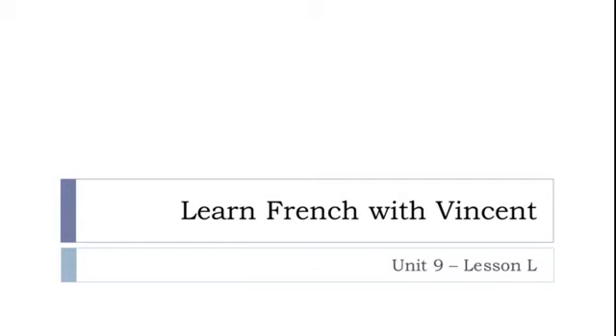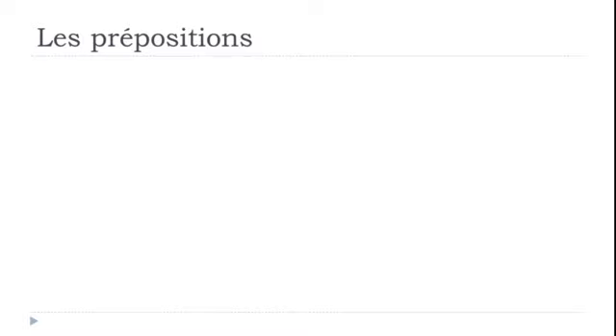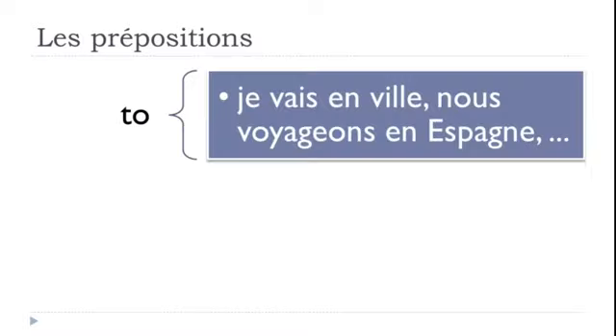Bonjour à tous and welcome to Learn French with Vincent. This is Unité 9, Leçon L. We'll discover la préposition EN. La préposition EN can be used to express the TO concept: 'Je vais en ville' — I go to town. And 'Nous voyageons en Espagne' — we travel to Spain. In many cases when expressing TO, we use EN.